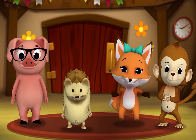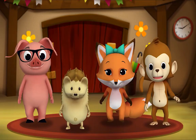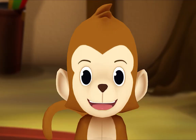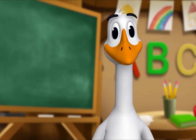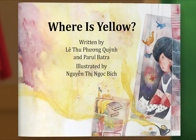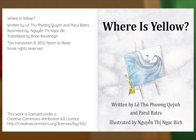It's story time! Yay! Gather round, everyone! What book are we reading? We're reading this one — it's called Where is Yellow? What would happen if the color yellow decided to disappear? Let's read and find out. Let's begin. Where is Yellow? Written by Leitu Fongquin and Paru Batra. Illustrated by Gwinting Nokbik.